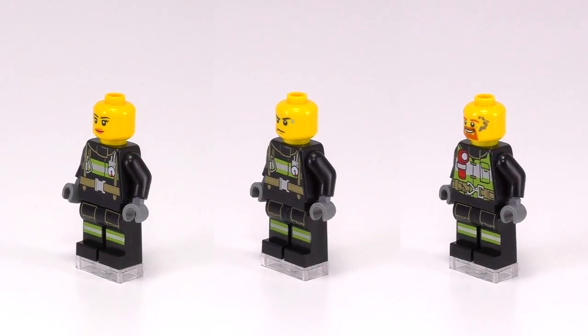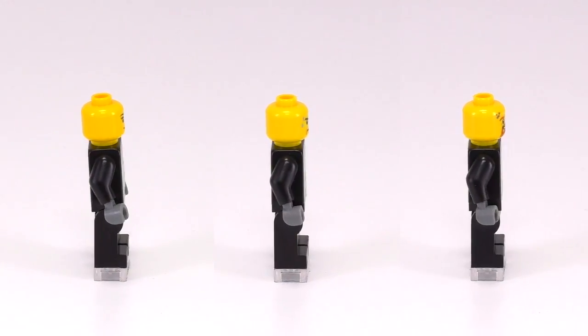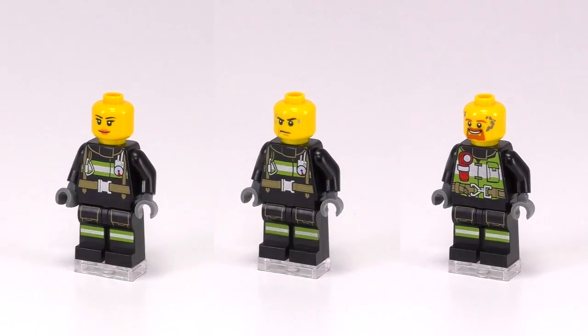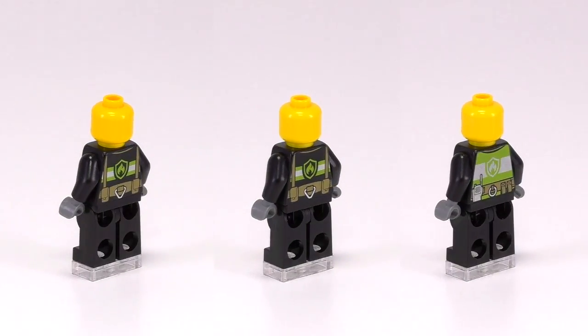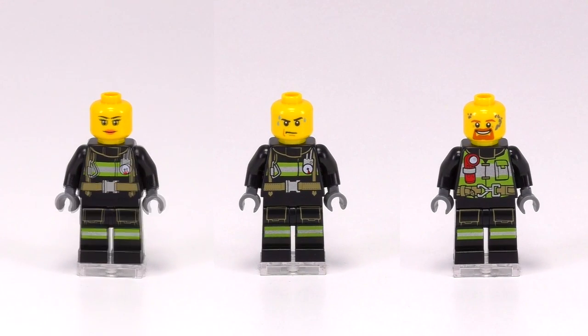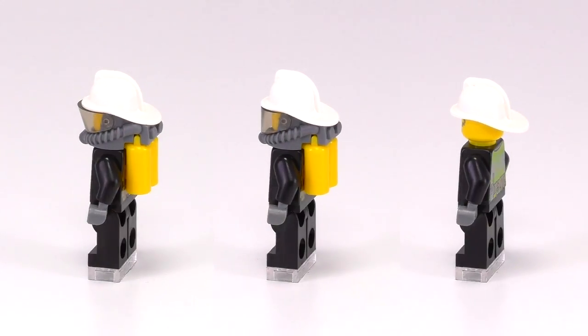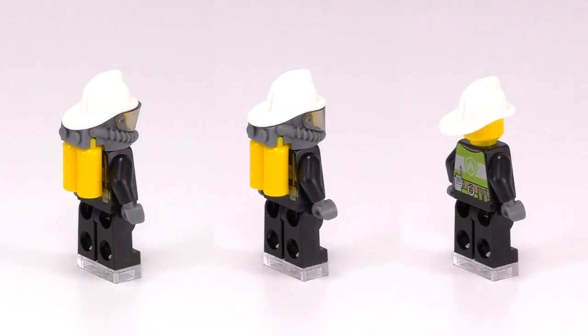Let's take a look at the three firefighters he's in charge of. They've got black fire suits with neon green and silver highlights. The printed-on details show walkie-talkies, flashlights, pockets, and more. They each have different faces, some still with soot or ash on them. And here they are with their equipment on — a very cheerful bunch of firefighters, and the masks on these guys look pretty darn awesome.